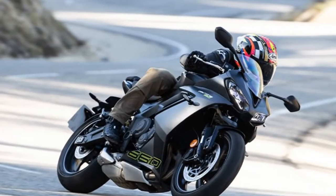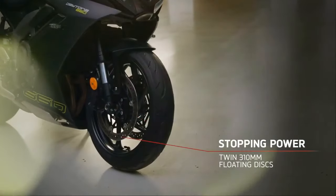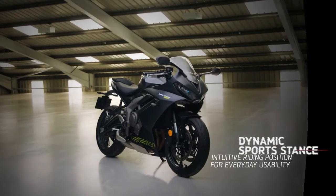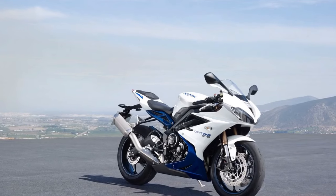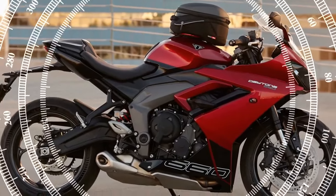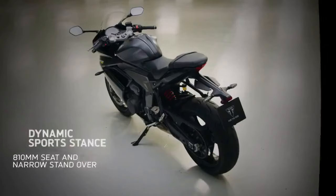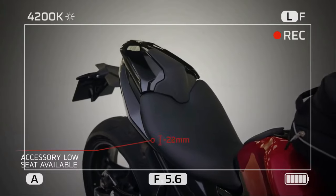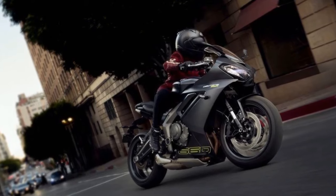In terms of rider aids, the Triumph Daytona 660 boasts a modest yet efficient suite. Leveraging ride-by-wire technology, it offers three distinct ride modes — Sport, Road, and Rain — accompanied by switchable traction control and two throttle map options. Negotiating European roads, notorious for diesel-slickened roundabouts, is made safer thanks to the Daytona 660's effective traction control system. In essence, the 660's engine and electronics package impeccably meets the demands expressed by riders to Triumph, all packaged within a machine accessible to the masses. It undoubtedly stands out as one of the top performers with an exceptional sound signature in its class.